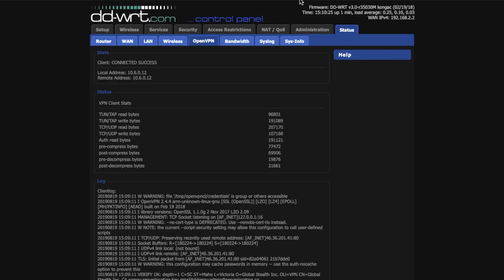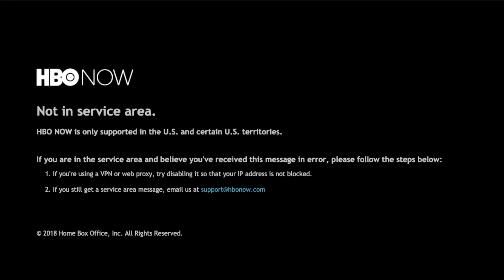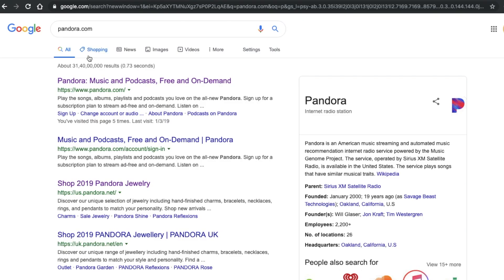You can check the connection status by going to Status and then the OpenVPN tab. You should see 'Client Connected: Success.' Now that the VPN is connected, let's check if it works — the IP address has changed to an American one. Pandora works just fine; let's also see if I can access HBO Now.